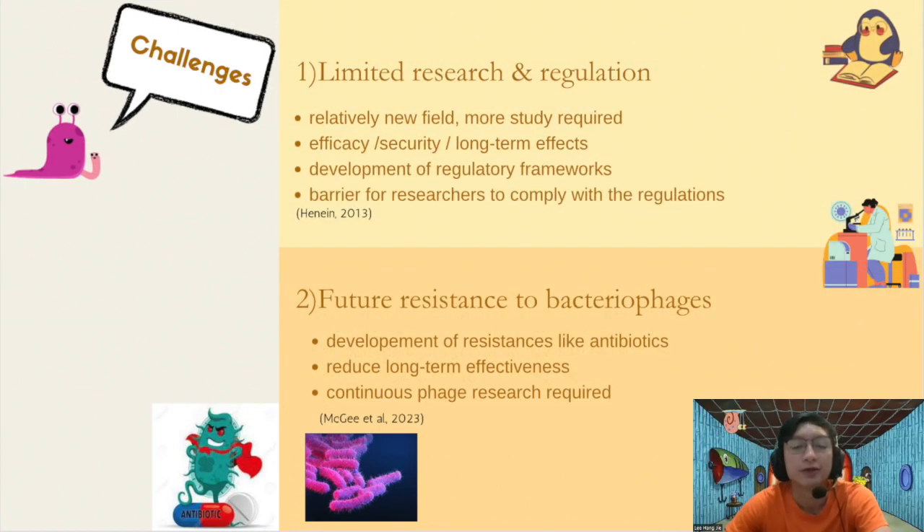One challenge of bacteriophage therapy is that it is an emerging field and extensive research is still required to fully understand its effectiveness, safety, and long-term impacts. Regulatory frameworks for bacteriophage therapy are still evolving in many countries, which can hinder widespread implementation and create barriers for researchers, healthcare providers, and pharmaceutical companies. Finally, bacteria can develop resistance to bacteriophages just like they can to antibiotics, which may reduce the long-term effectiveness of bacteriophage therapy, requiring ongoing phage research or the creation of phage mixtures to combat resistance.